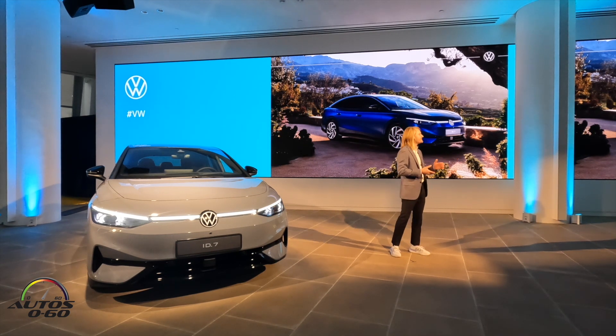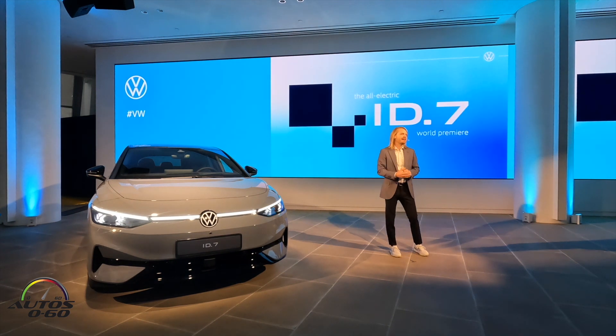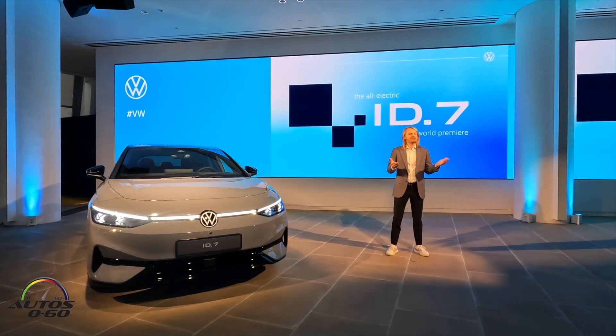This concludes our presentation of the all-new Volkswagen ID.7. In just a minute, please join us to get a closer look at the latest addition to our growing EV portfolio. Thank you very much.